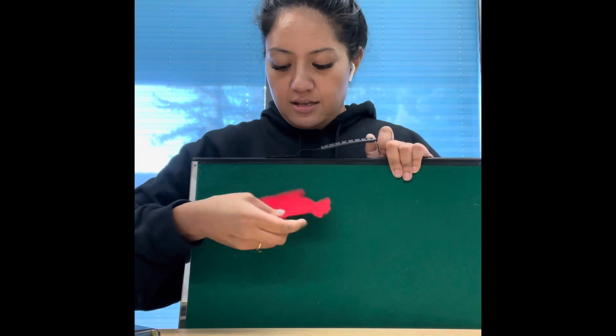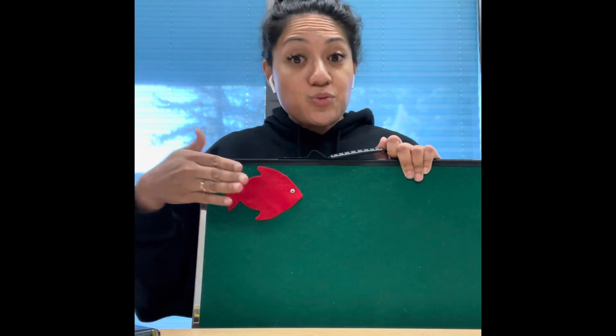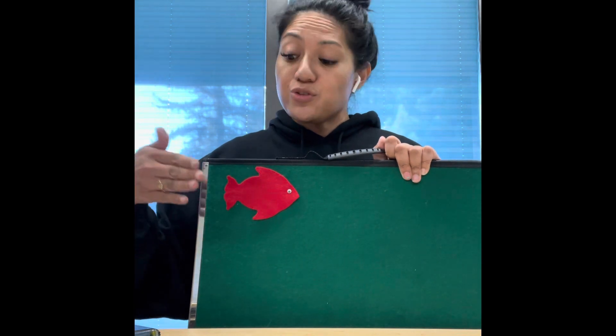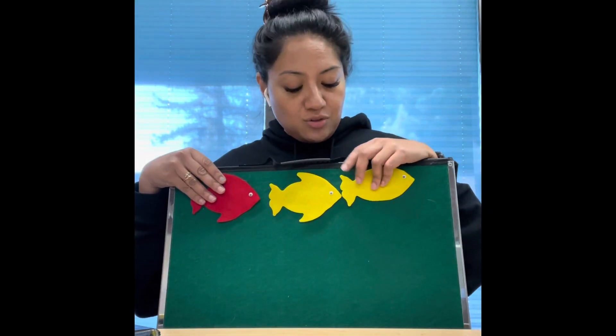Our first color is going to be red and we have one little red fish. One little red fish swimming in the water, swimming in the water, swimming in the water — one little red fish swimming in the water, bubble, bubble, bubble, bubble, pop! What's our next color? Yellow! And how many yellow fishes do we have? One, two! Two little yellow fishes swimming in the water, swimming in the water — bubble, bubble, bubble, bubble, pop!